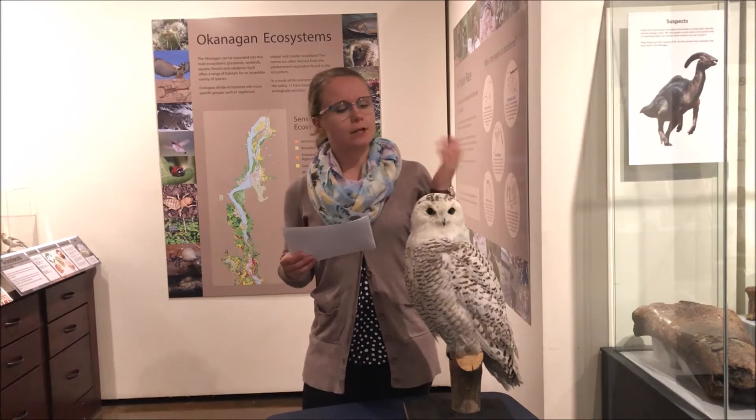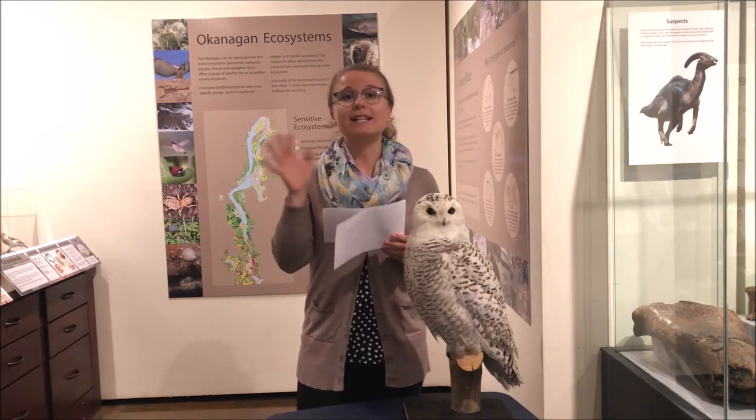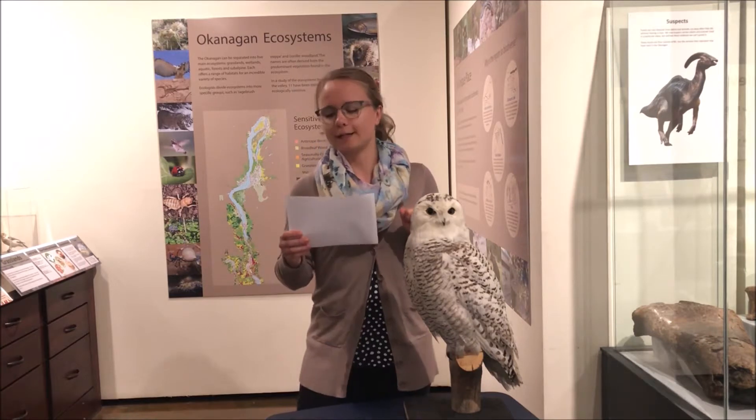The second fact is that some birds, like my friend the snowy owl here, have special bristle feathers around their beak to help them sense what is around them. That's part of the reason why this little guy's beak is a little hard to see.